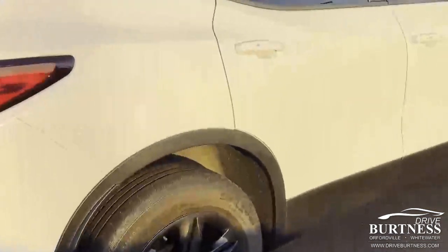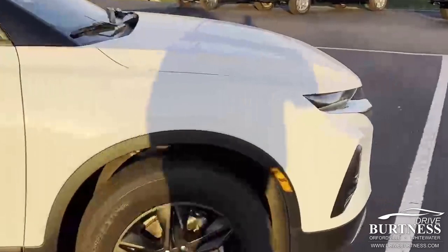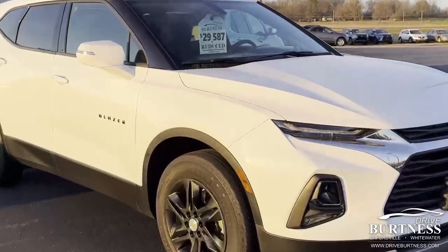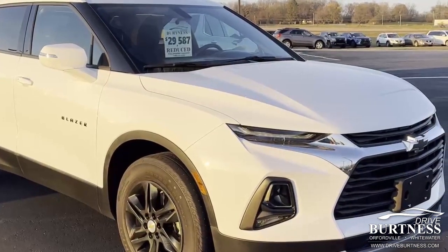2020 Chevrolet Blazer, front wheel drive LT. This does have the six cylinder, 3.6 liter. Any questions? My name is Ron here at Burtness Chevrolet. Give me a call: 608-302-3177.